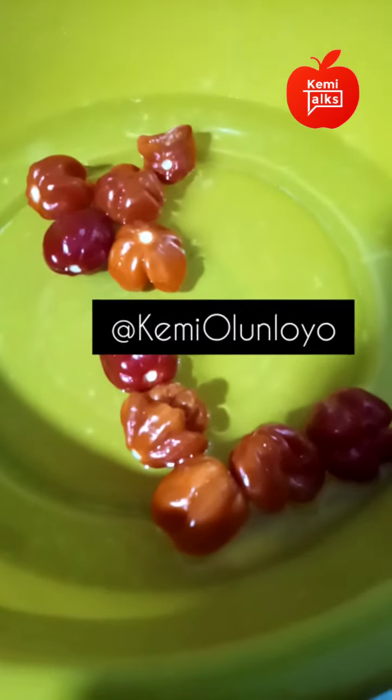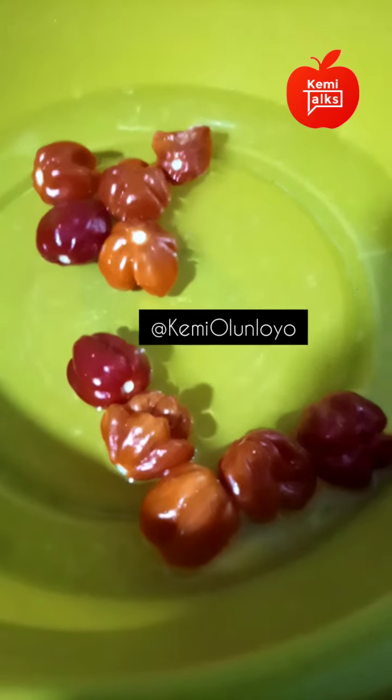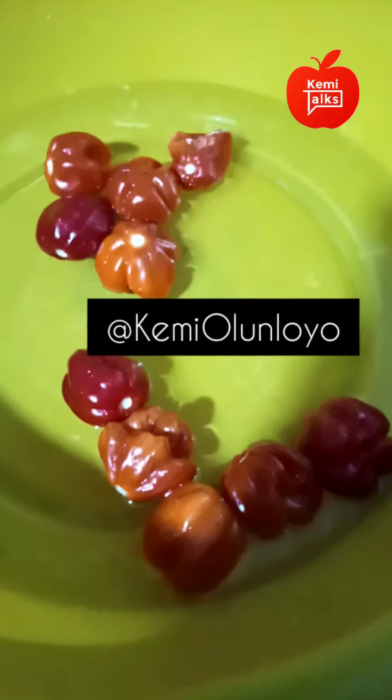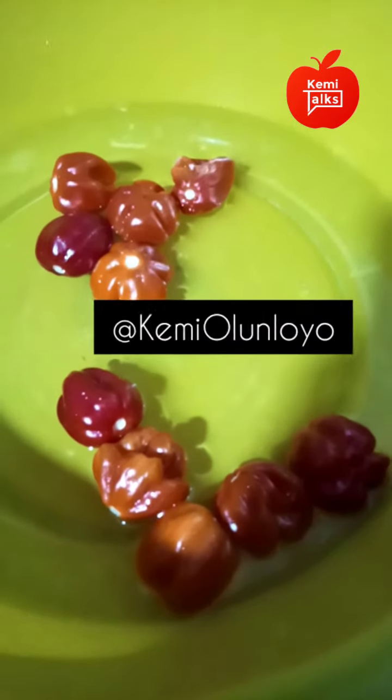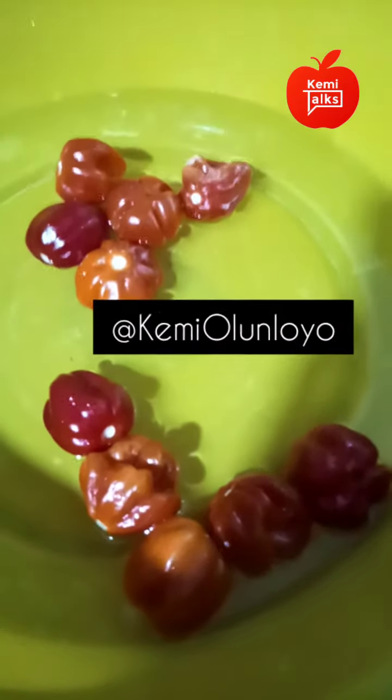What you're looking at are scotch bonnet peppers. In some parts of the world, this is what they're called — in Jamaica. And the Jamaicans love to cook. Caribbeans generally love to cook with this stuff. When it's yellow, when it's orange, there are all kinds of colors of scotch bonnet peppers.